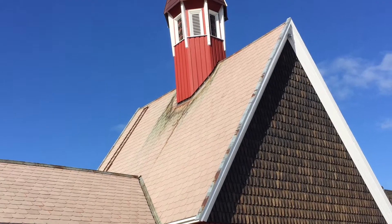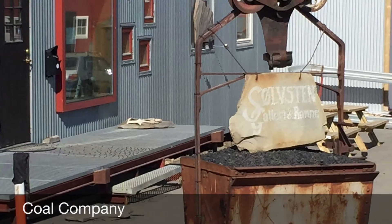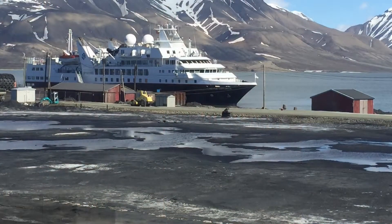It's a rugged area here, so be prepared — well, dying actually, because they don't allow it. You have to be able to take care of yourself out here. Here's the northernmost post box. That one's for Santa.